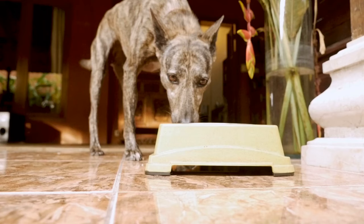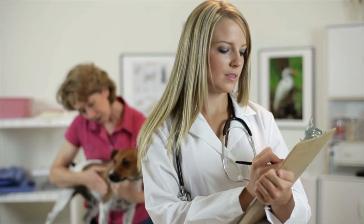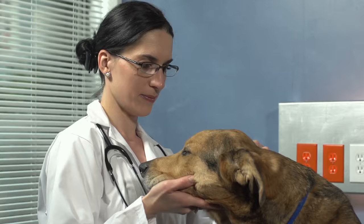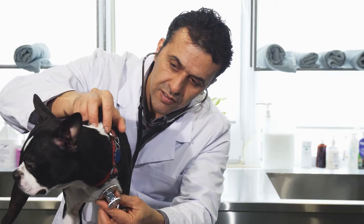Similarly, loose stools can be caused by eating spoiled food, the presence of foreign bodies, ingesting toxic substances, or internal parasites. It can also be a sign they are suffering from a disease or virus such as inflammatory bowel disease, pancreatitis, parvovirus, canine distemper, or kidney disease.